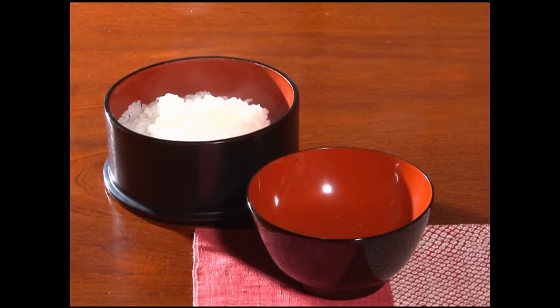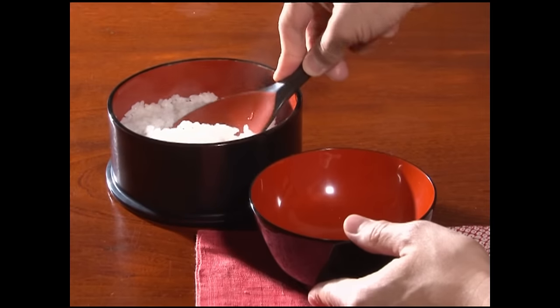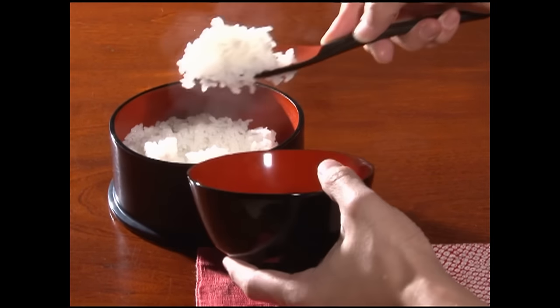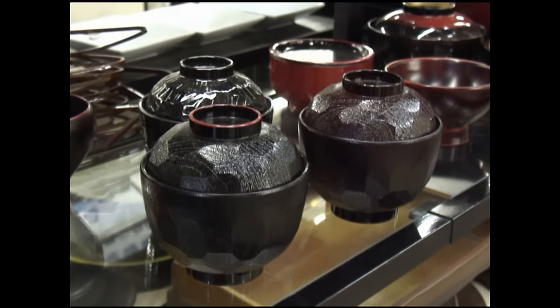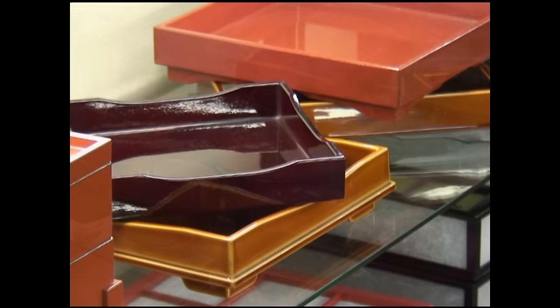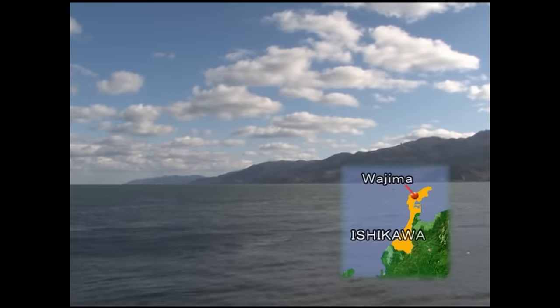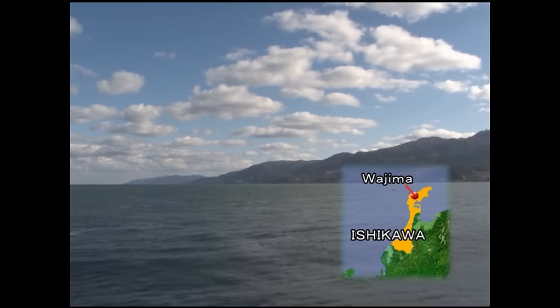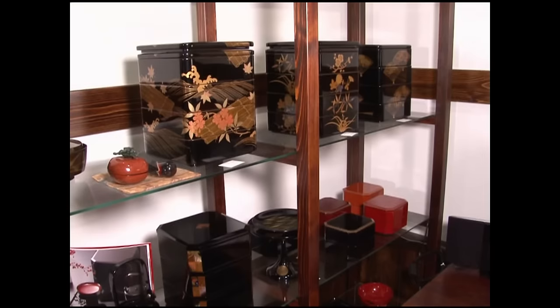The Japanese have always loved to own and use lacquerware. It is produced in every region of the country in many distinctive shapes and colours. The type known as Wajima Nuri, after the city of Wajima, is especially renowned for its strength and durability.